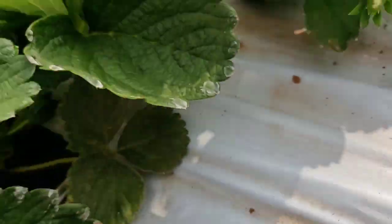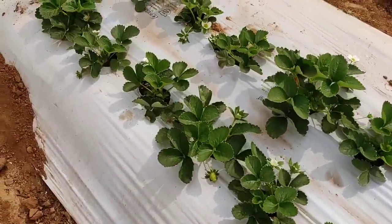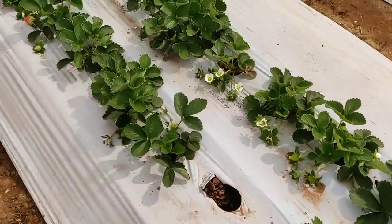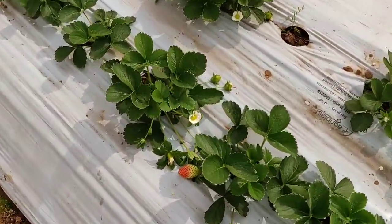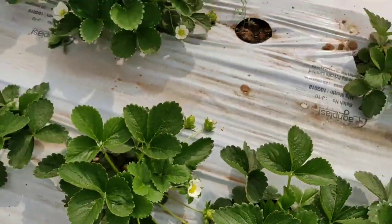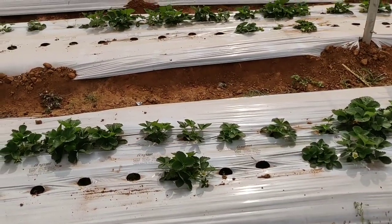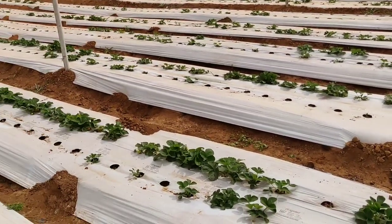Overall, we had ordered around 7000 plants, but only 1500 plants survived. Some issues happened — I will tell you about that. Half of our plants died here.